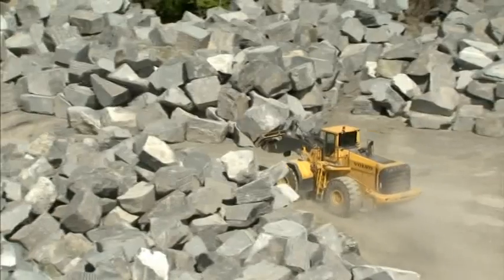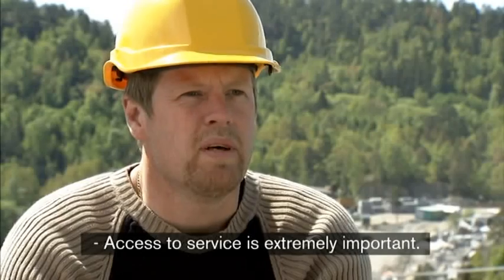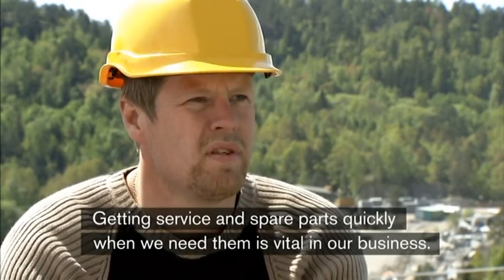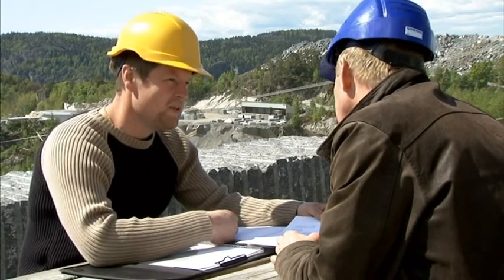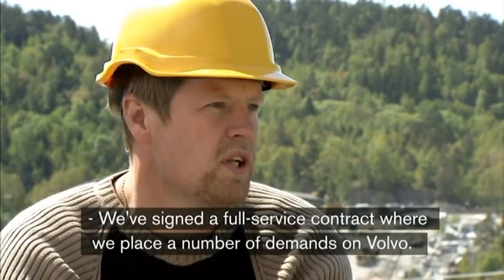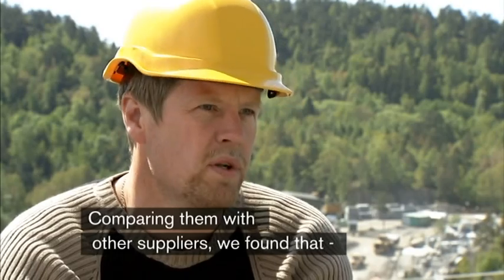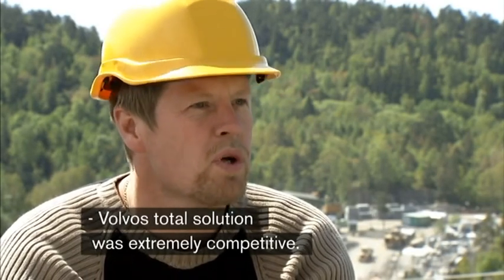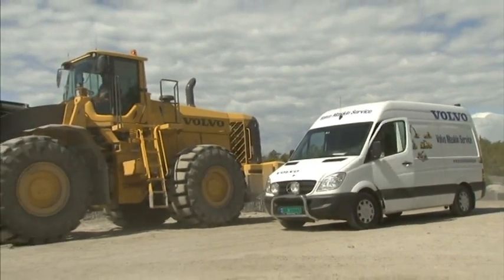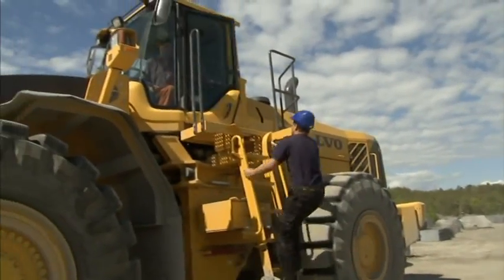For machines of this size, availability is everything. If the machine stops, production stops. Richard is in charge of all service for the machines and he's working with Morten Mehn from Volvo Machine Service. The service contract provides for regular visits by Volvo personnel to take care of service, and both Volvo and Lunds Labrador can follow each machine via CareTrack, installed in both machines.